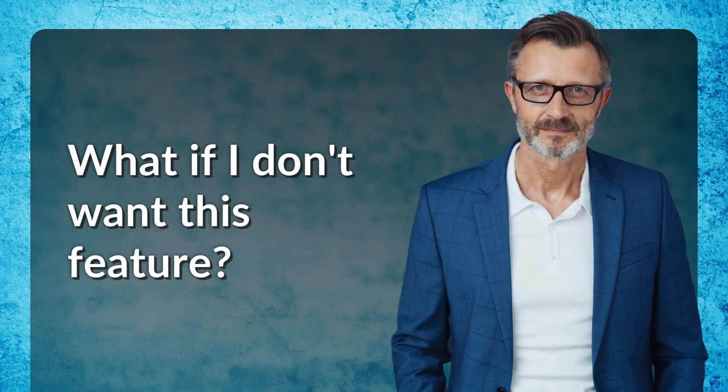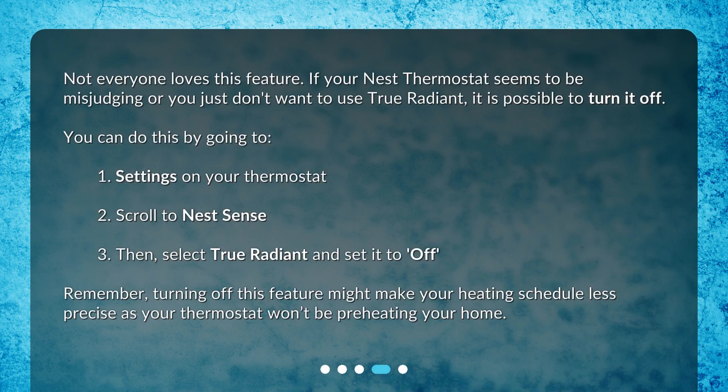What if I don't want this feature? Not everyone loves this feature. If your Nest thermostat seems to be misjudging, or you just don't want to use True Radiant, it is possible to turn it off. You can do this by going to: 1. Settings on your thermostat, 2. Scroll to Nest Sense, 3. Then select True Radiant and set it to off. Remember, turning off this feature might make your heating schedule less precise, as your thermostat won't be preheating your home.